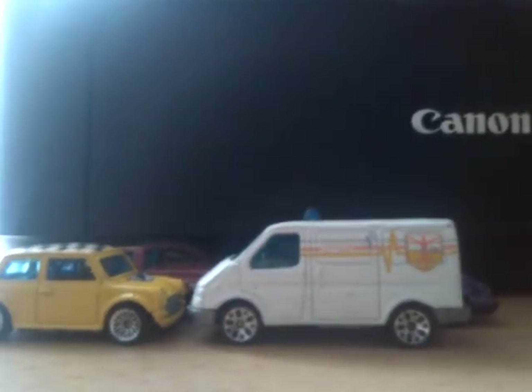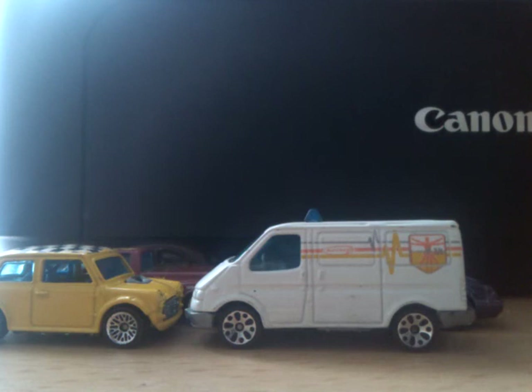That's a police van for anybody who's not from around my parts.